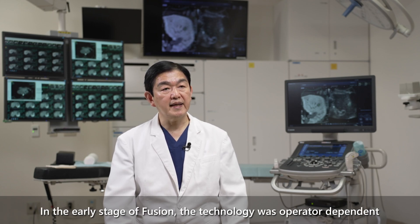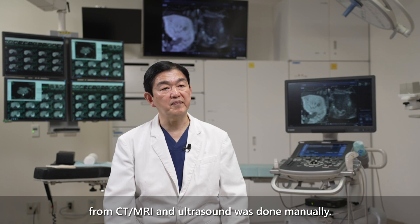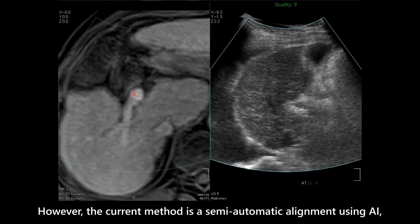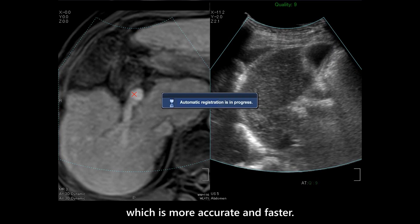In the early stages of fusion technology, the alignment of images from CT or MRI and ultrasound was done manually, making it operator dependent. However, the current method uses semi-automatic alignment with AI, which is more accurate and faster.